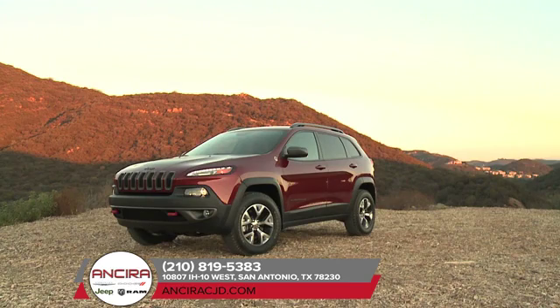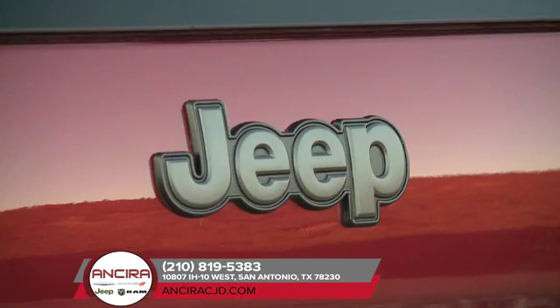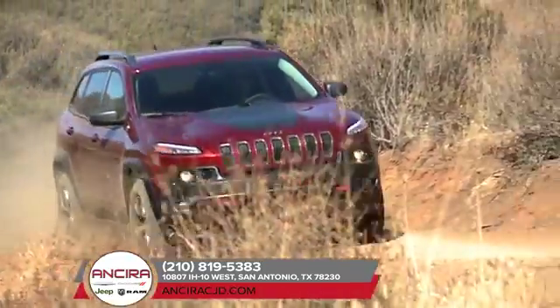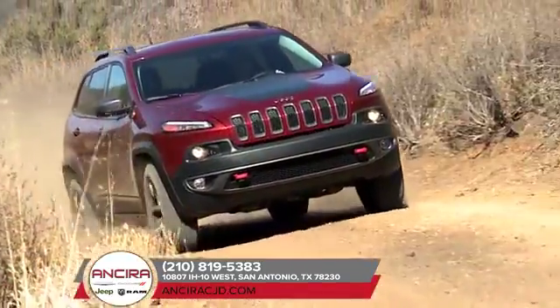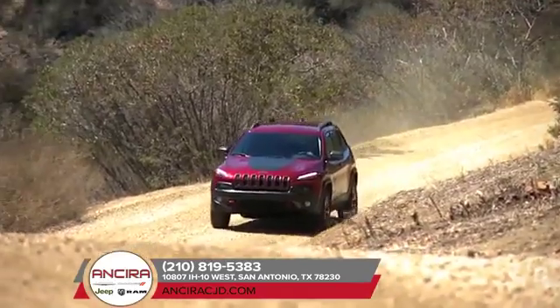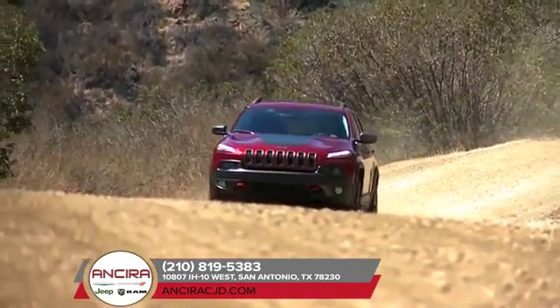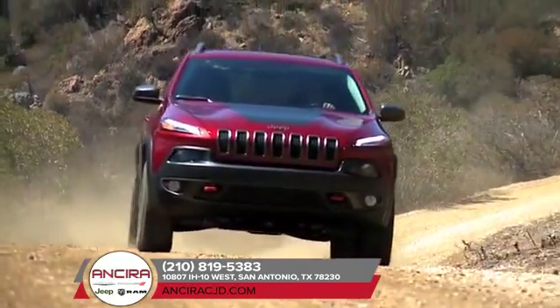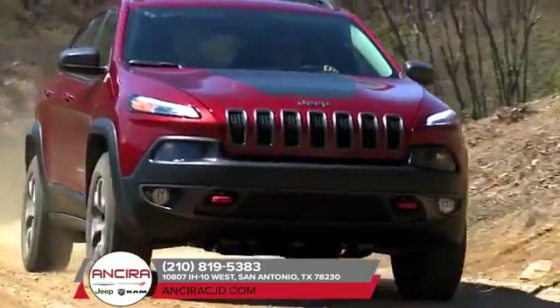The 2018 Jeep Cherokee features impressive capability with a choice of two powerful engines: the 2.4 liter Tiger Shark MultiAir 2 engine and the available 3.2 liter Pentastar V6 engine. Both offer outstanding efficiency, responsive power, and low noise and vibration levels for a refined driving experience.